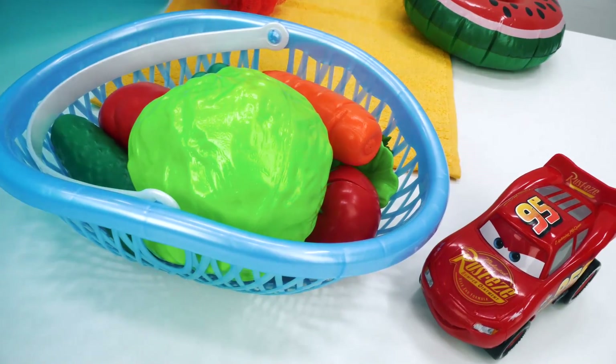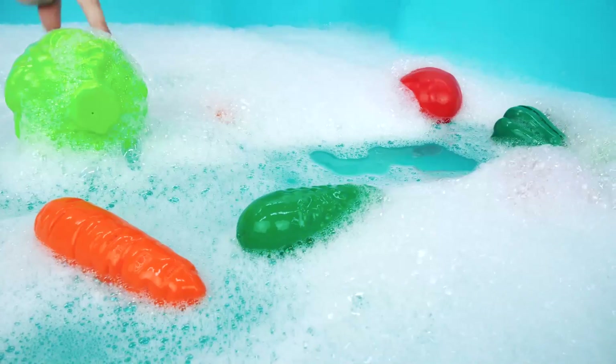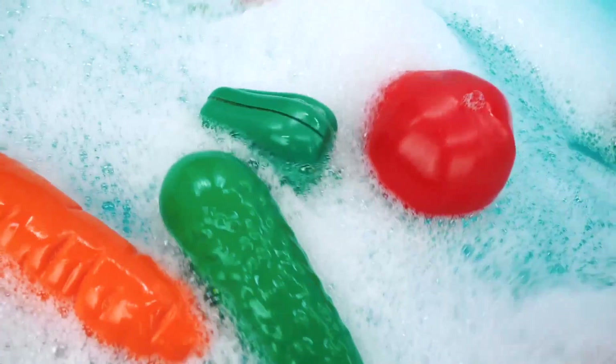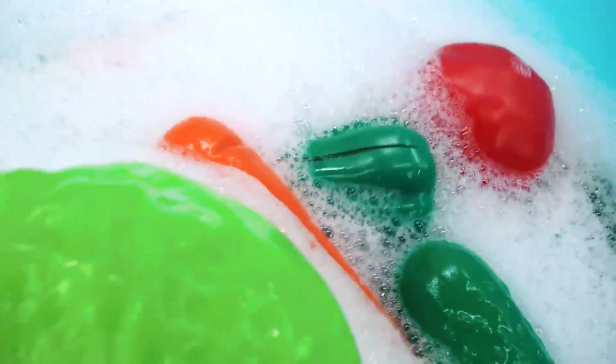The vegetables should be washed! Let's dry them with a washcloth.